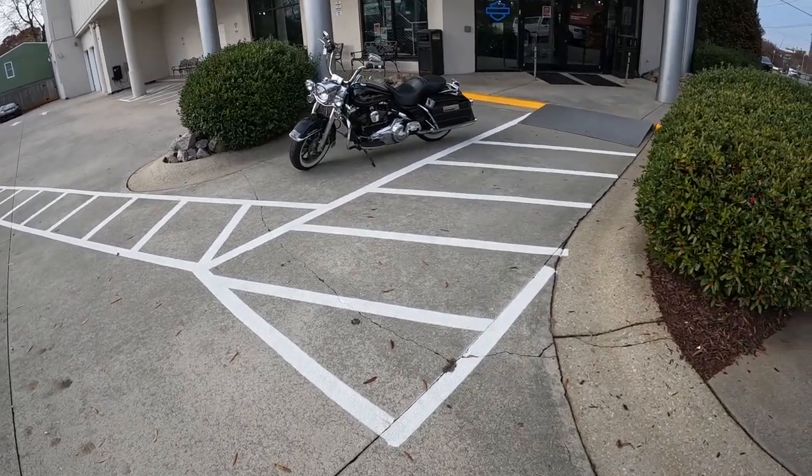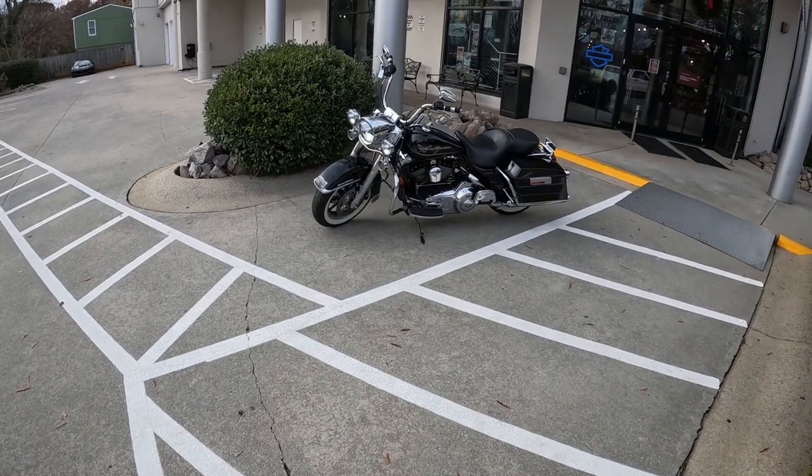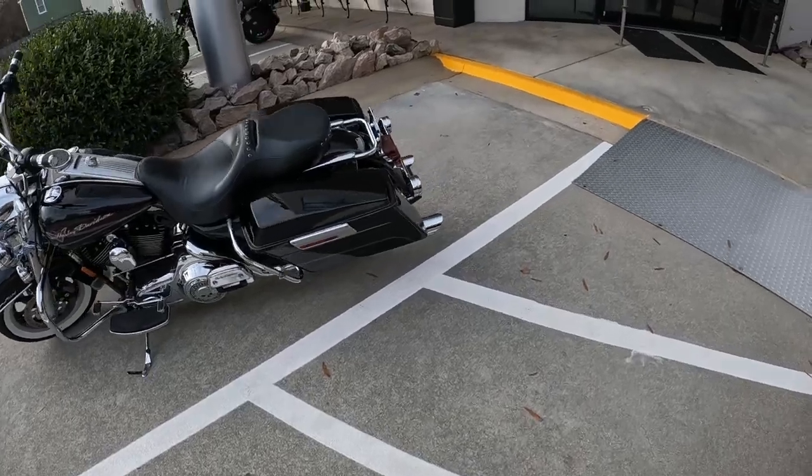What's up guys? It's Isaac here at Tobacco Road Harley-Davidson in Raleigh, North Carolina with your pre-owned bike of the week — a 2008 Road King. Pretty sweet, rocking the 96 twin cam. Lots of good stuff on this bike.